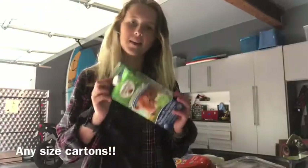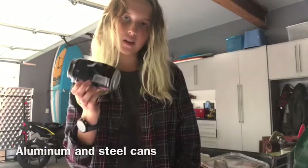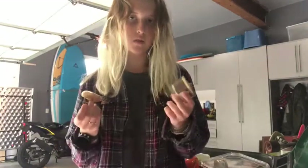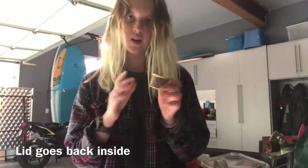First thing in my bin is a carton, and as long as you put the caps back on, we can recycle these too. Next, I have some metal cans. This one is your classic aluminum can — you can recycle these. I also have this: a lot of food comes in cans like this, and you can actually recycle the lid. It just has to go back inside so the sharp edges don't cut anyone.